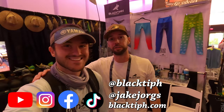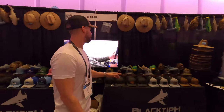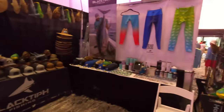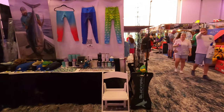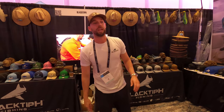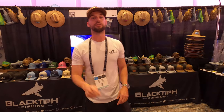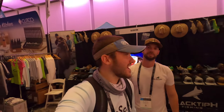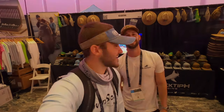I'm here with Jake from Black to Page — we got Living Salty here in the Black to Page booth. They have all their plushies, hats, performance shirts, and their Black to Page fishing poles right behind us, plus all their accessories. Guys, if you haven't been to the Miami Boat Show, it's one of the biggest in the world. Make sure to watch Living Salty on YouTube — check out his content, it's fire. I've been a longtime subscriber and big fan of Black to Page, and I'll be seeing Josh tomorrow.